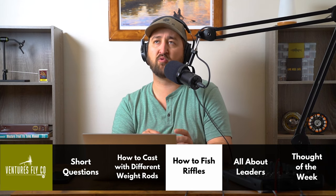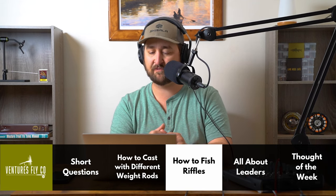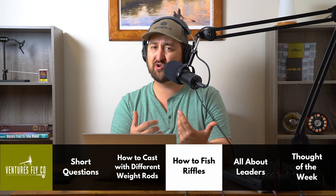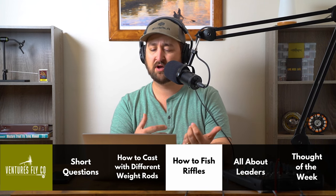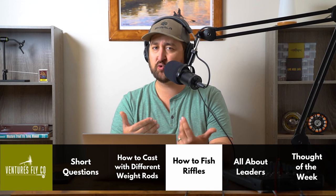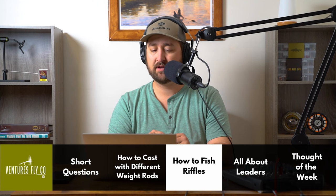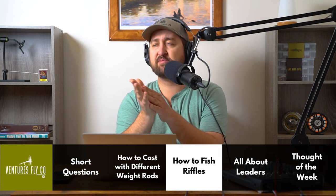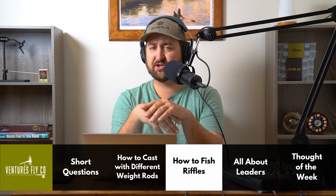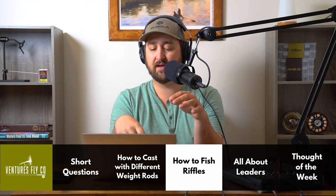Riffles are also identified by their choppy, bouncy surface. They're going to have almost no whitewater in them. So if you're seeing whitewater, that water is probably moving way too quickly for there to be many, if any, fish hanging out. That would be my first concern, Sam — the riffles you're trying to fish may just be moving a bit too quickly for fish to be holding in them. We want that walking-speed water at about two feet per second.